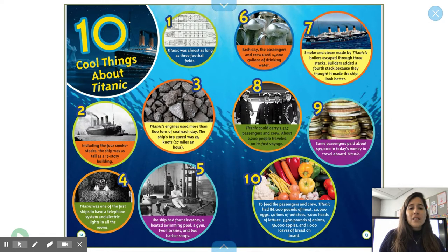Ten: to feed the passengers and crew, Titanic had 86,000 pounds of meat, 40,000 eggs, 40 tons of potatoes, 7,000 heads of lettuce, 3,500 pounds of onions, 36,000 apples, and 1,000 loaves of bread on board.